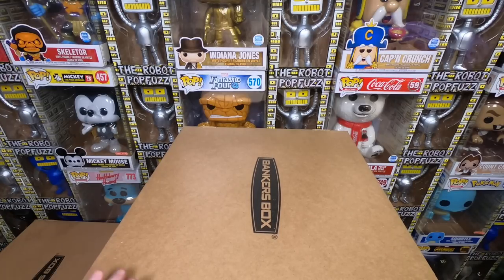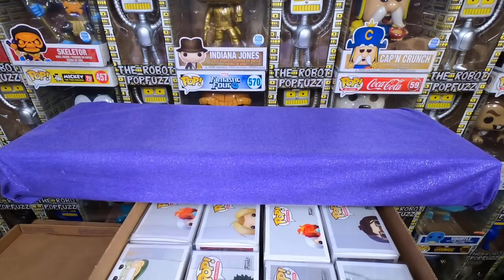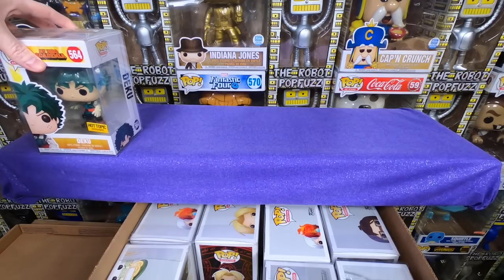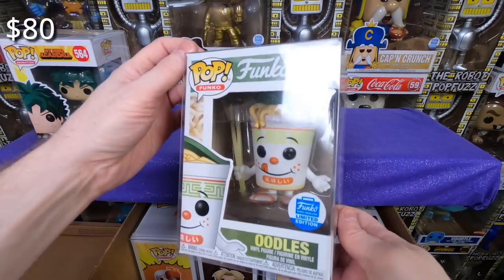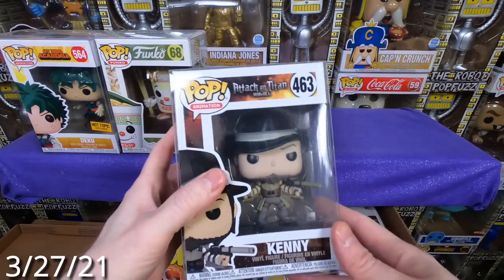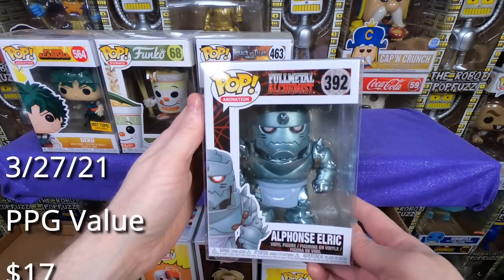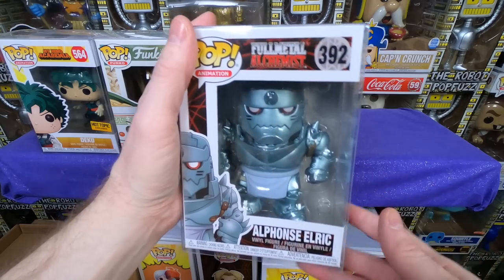This is another box of pops from Trisha — again very anime-heavy. I think this box is full of all anime stuff. We have Deku the Hot Topic exclusive — very cool, pretty sure I have that one. We have the Funko Shop exclusive Oodles — a very awesome ramen cup, I don't have that one yet, I'm really excited to get it. Next we have Kenny from Attack on Titan — I don't think I have that one, so he's going into my collection. We have the Alphonse Elric from Full Metal Alchemist — such a neat pop, I love the Hot Topic exclusive one with the two little cats. We have the regular common Todoroki, and the Edward Elric from Full Metal Alchemist.